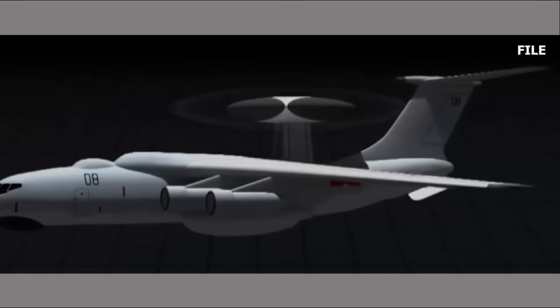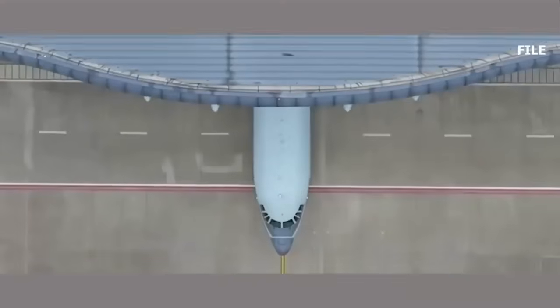Compared to the Y-20, the aircraft also features a very prominent intake at the base of the tail fin, likely a ram air inlet to cool the extensive onboard electronics.